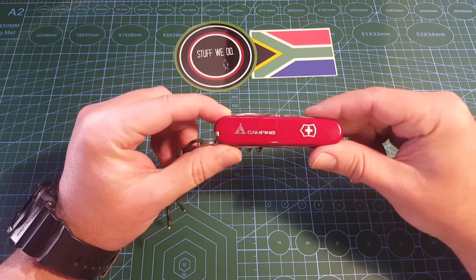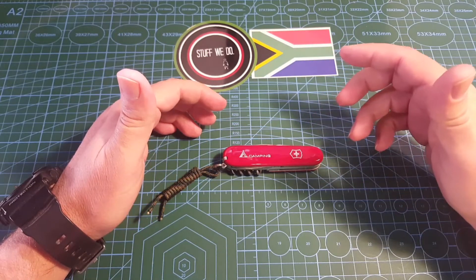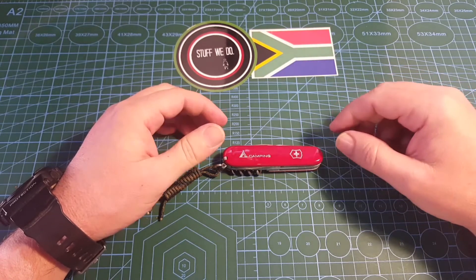These knives are cheap, everybody can get them, but yet they are good quality knives. If you're going to buy your kid a knife one day — your first knife that you're going to give to, let's say, your son or daughter —